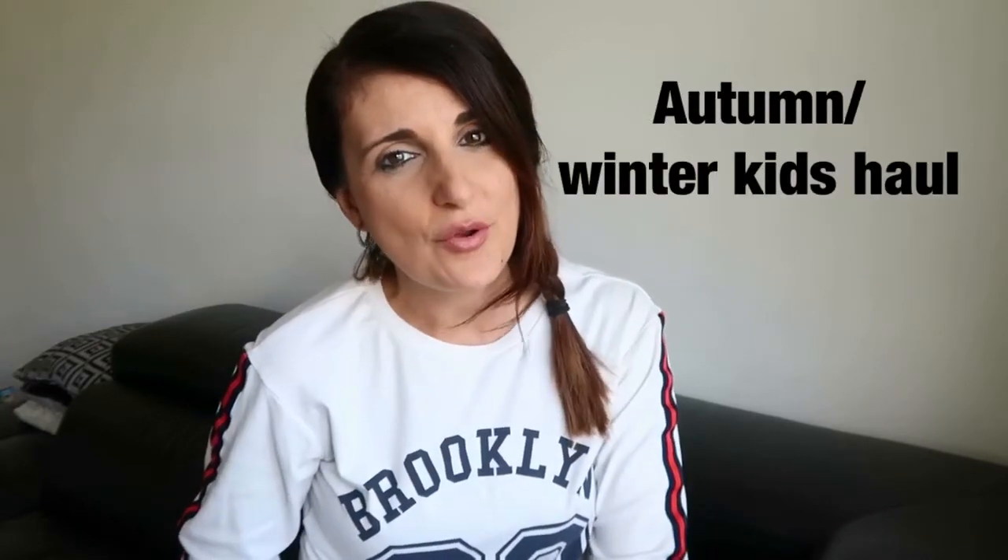Hi everyone, welcome to my channel and welcome to another haul. You guys love hauls, so I'm bringing you another one. Today I'm going to be doing a pretty big autumn winter kids haul. If you're new to my channel, I have two kids — a son and a daughter. My son is four and a half years old and my daughter is two and a half years old. These items are obviously for that age group; I just thought it would give you some inspiration for fashion this coming autumn and winter.